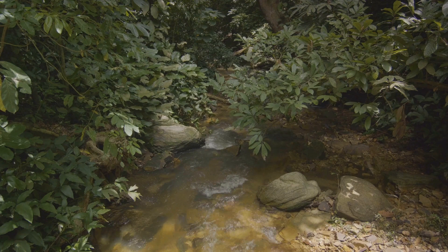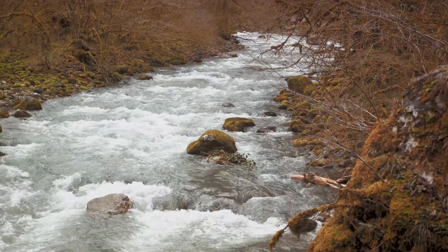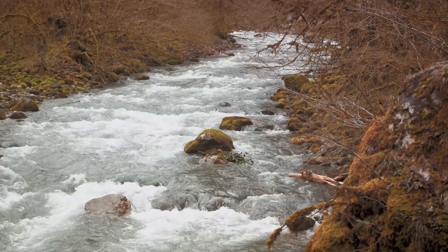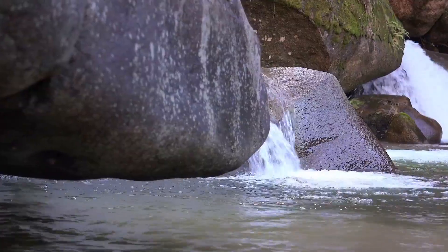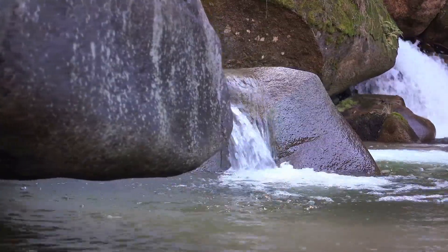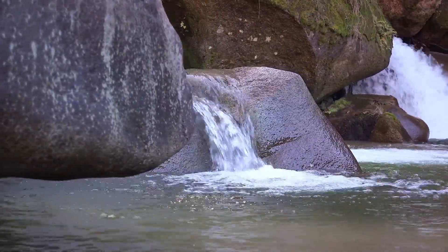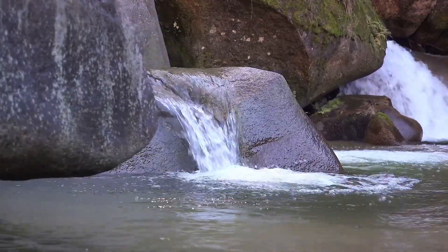Glaciers are a vital source of fresh water for many communities, feeding rivers and lakes and providing water for drinking, irrigation, and hydroelectric power. Yet as these icy reservoirs recede, the future of these water supplies is in jeopardy. From icy heights, we now journey beneath the surface to the hidden world of groundwater. Let's remember the crucial role of these frozen giants and the urgent need to protect them.